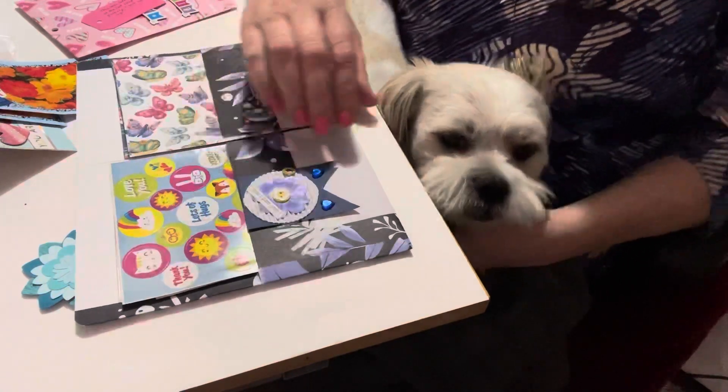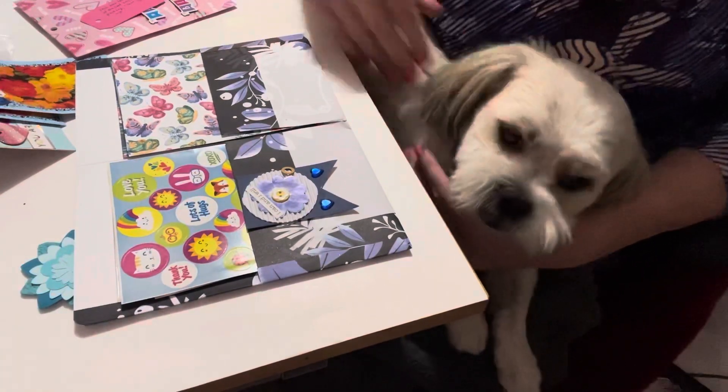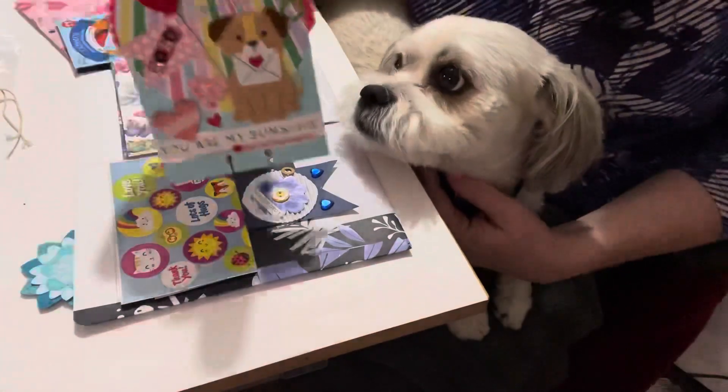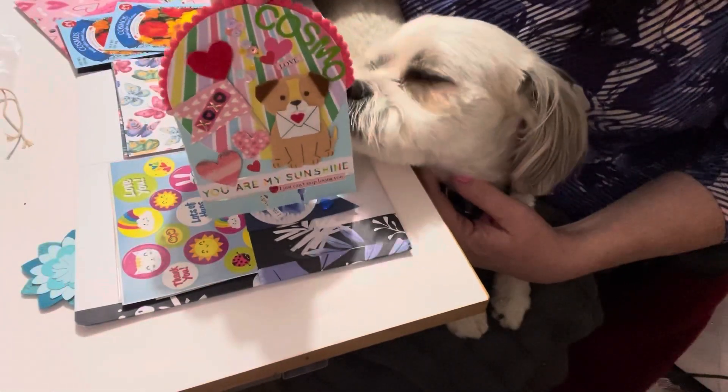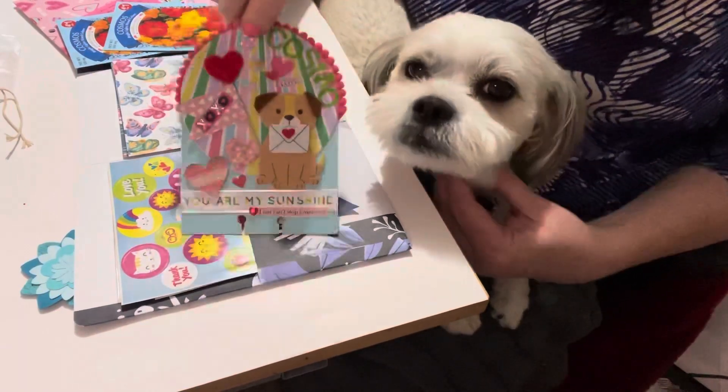Are you going to wake up so we can do paws up, Cosmo? If you like this video, please give Cosmo and myself a paws up! And if you haven't subscribed to our channel, Cosmo and I would be delighted to have you become part of our crafty family. Stay tuned — after this video we're going to show a little video of Cosmo. Take care everyone, until the next video, bye!